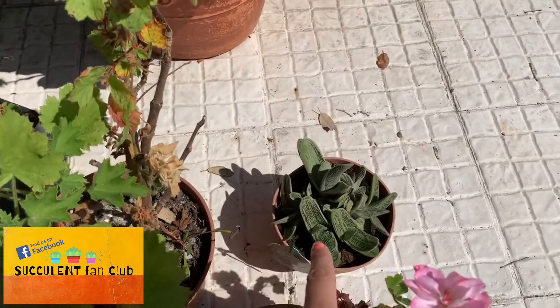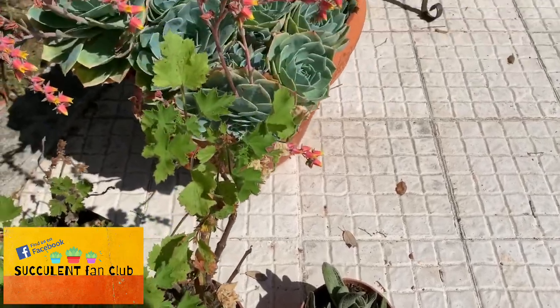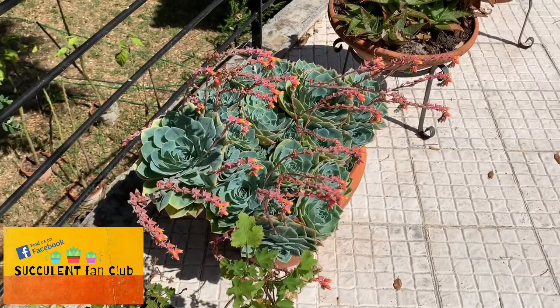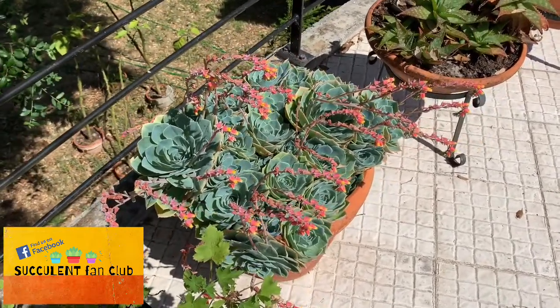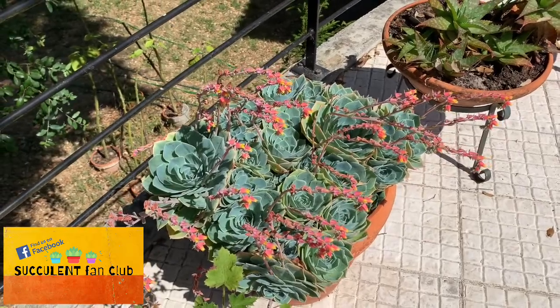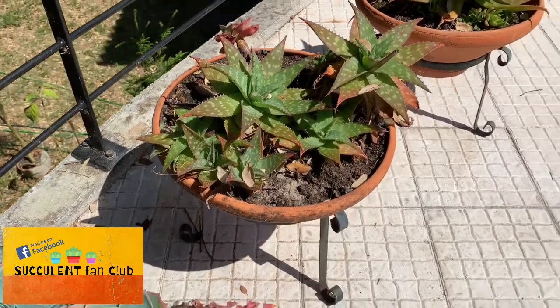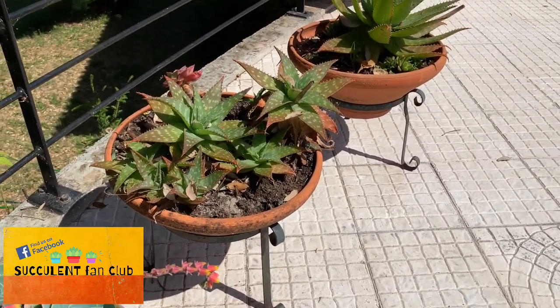Amongst the geraniums and ferns I just bought this little gasteria that I'm going to decide what to do with before it comes home with me, so it's just living here for now. And then they've got this absolutely ginormous imbricata here that is just loving the sunshine and it's flowering profusely.